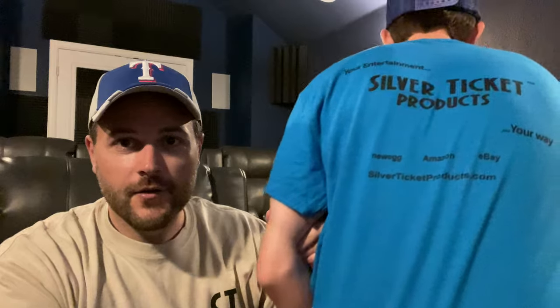I want to give Silver Ticket Products a quick shoutout. From my last video, I had some email interactions with them when I was trying to get information about the screen material. They went ahead and sent my family t-shirts, and I did tell them I had a video on my YouTube channel. They took a look, left some very kind comments, and sent us shirts. In today's video, my son and I are wearing our Silver Ticket Products t-shirts. I just want to give them a thank you — my son is in the video as a model, showing off the back of the shirts.